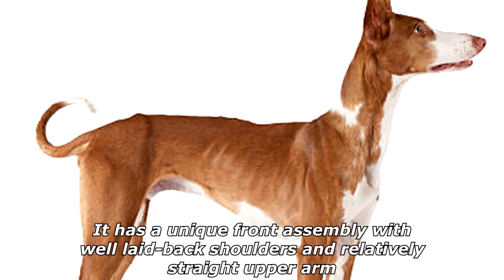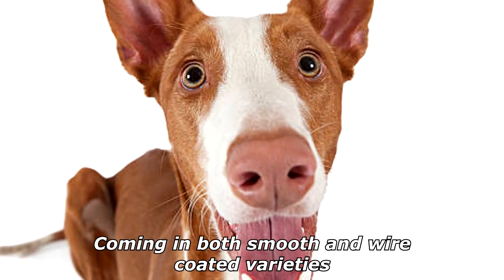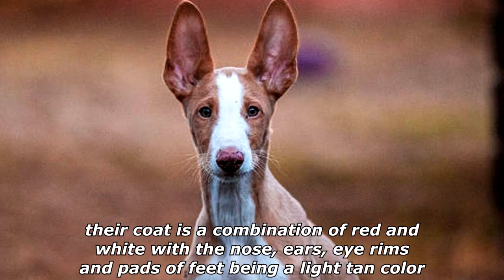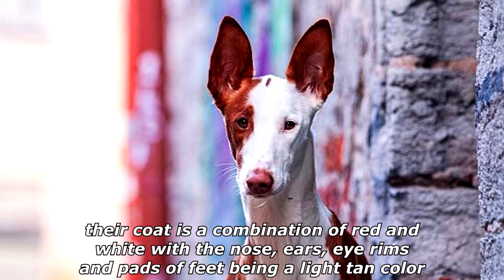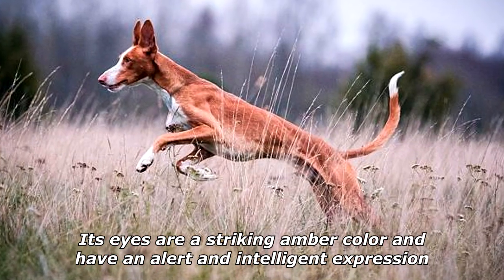It has a unique front assembly with well-laid back shoulders and relatively straight upper arm. Coming in both smooth and wire-coated varieties, their coat is a combination of red and white, with the nose, ears, eye rims, and pads of feet being a light tan color. Its eyes are a striking amber color and have an alert and intelligent expression.